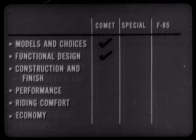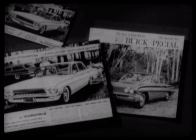Yes, when it comes to better functional design, Comet certainly gets the nod again. Now, what about construction and finish? As we pointed out before, the F85 and Buick Special share the same basic body — so that means, of course, they must also share the same basic styling.